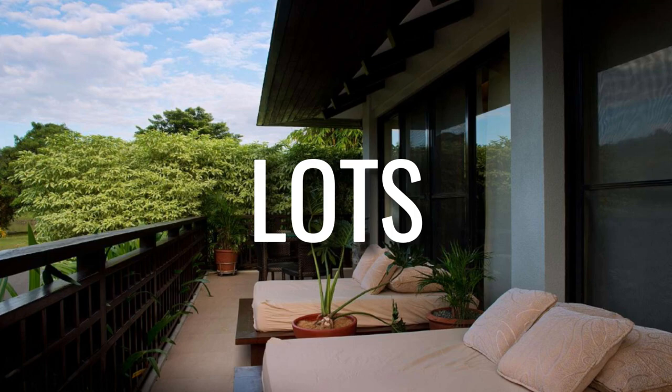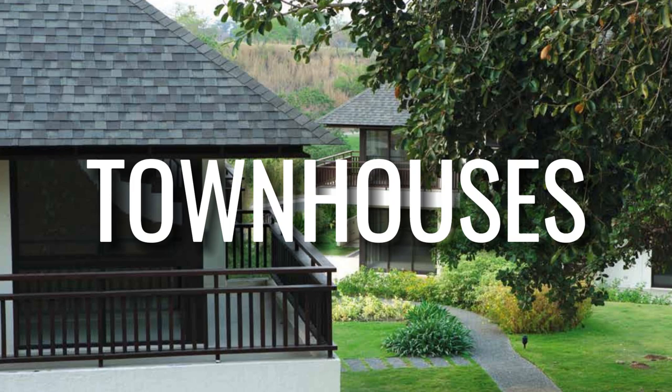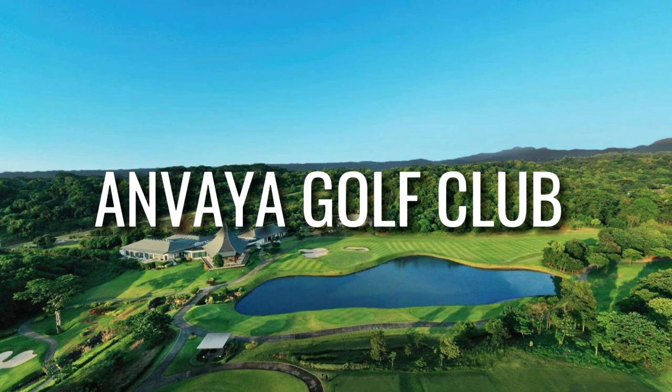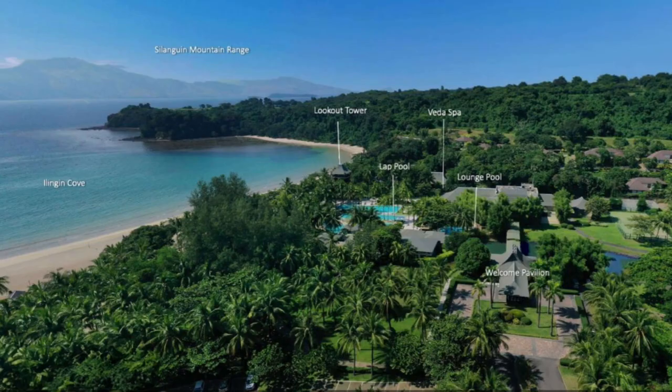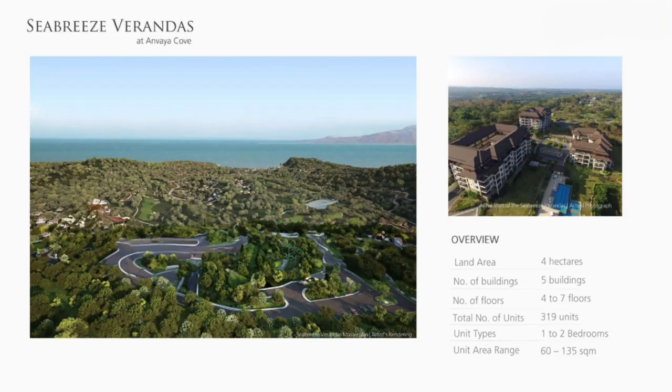Aside from condos, you can opt to purchase lots for your future luxury home. Another option is owning townhouses, also known as Seascape Ridge. Any purchase of property within Anvaya Cove comes with a membership — either the Golf Club membership giving you full access to all amenities, or the Beach and Nature Club membership giving you full access to all amenities except the Golf Club.